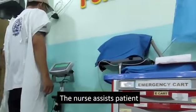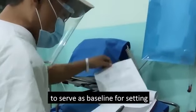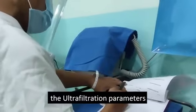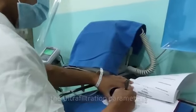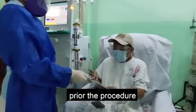The nurse assists the patient in taking the pre-HD weight to serve as a baseline for setting the UF parameters. The nurse then secures consent from the patient prior to the procedure.